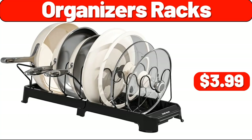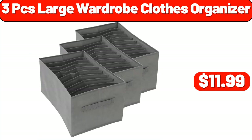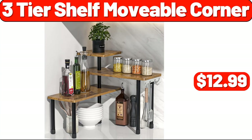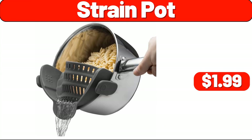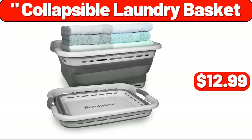Organizer Racks, $3.99. Temperature Table Lamp, $7.99. 3-Piece Large Wardrobe Clothes Organizer, $11.99. 3-Tier Shelf Movable Corner, $12.99. Strain Pot, $1.99. Vacuum Sealer Machine, $19.99. Collapsible Laundry Basket, $12.99.